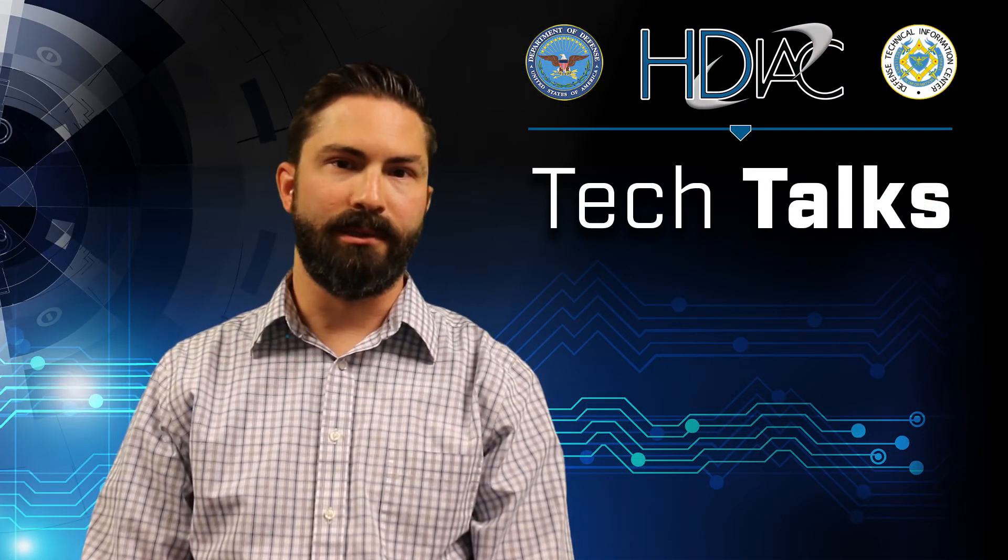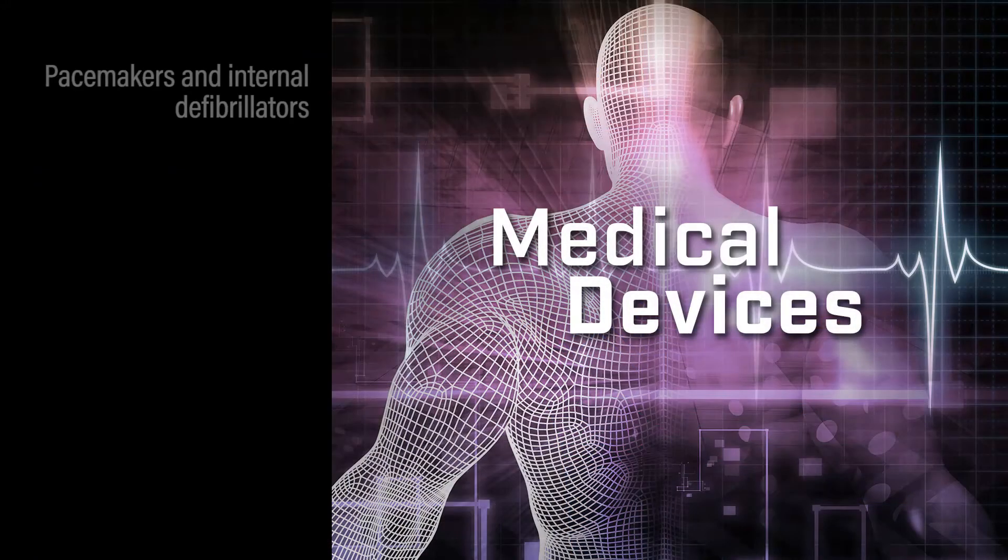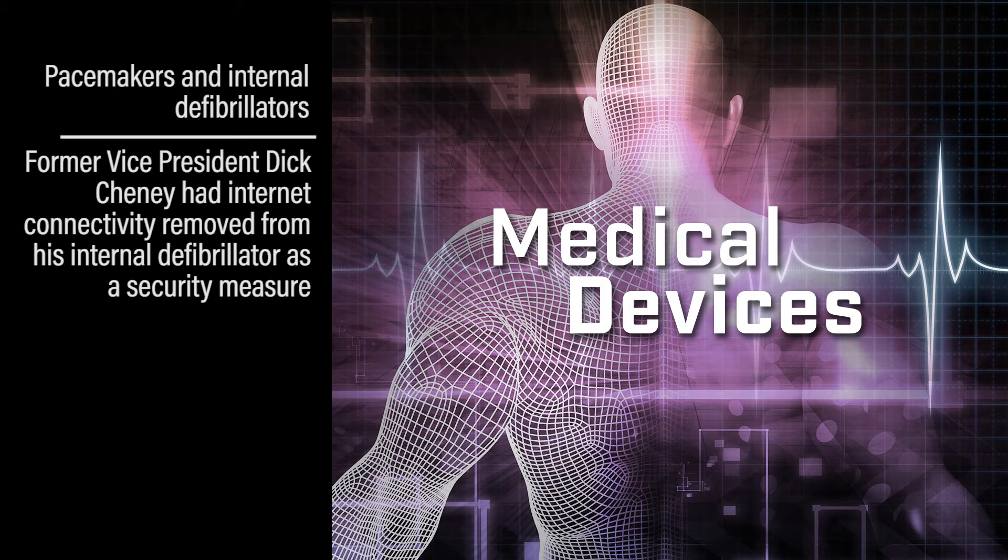Some of the other challenges we see are actually with some of these medical devices such as pacemakers and internal defibrillators. In fact, former Vice President Dick Cheney, who has had an internal defibrillator, worked with his physician and the manufacturer of that device and actually had the Internet connectivity disabled, just due to the fact that it could place a security risk to the former Vice President.